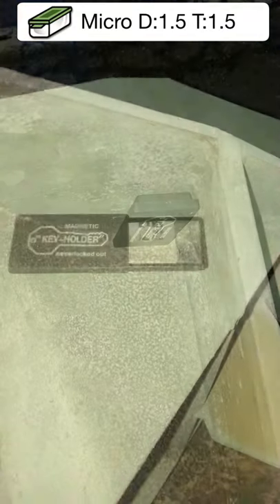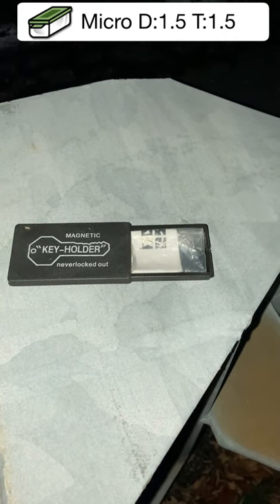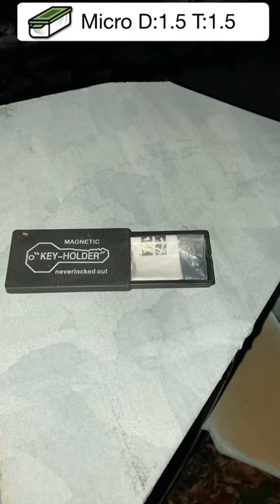And if you did, what type of container did you find? Today I find a magnetic keyholder. Did you know that a magnetic keyholder is also a geocache container? Well now you do.